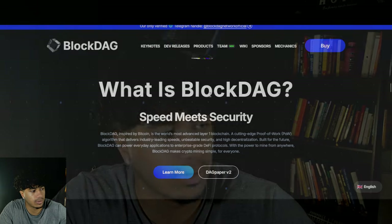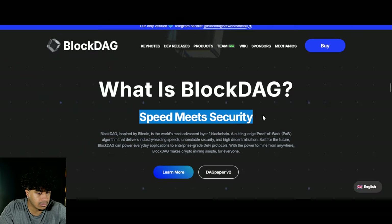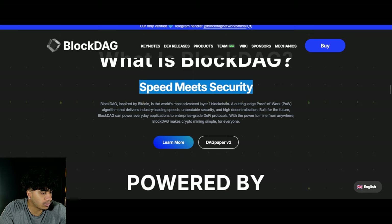What is BlockDAG? A lot of people have heard of this project — and if you haven't, you're either living under a rock or not using ICO Rankings, the number one place to find presale projects. BlockDAG is speed meets security, inspired by Bitcoin. It is the world's most advanced layer one blockchain — a cutting-edge proof-of-work algorithm that delivers industry-leading speeds, unbeatable security, and high decentralization, built for the future.